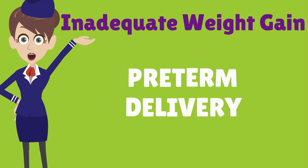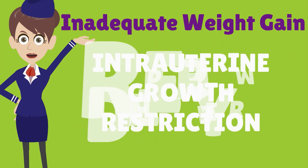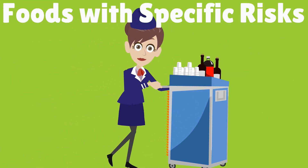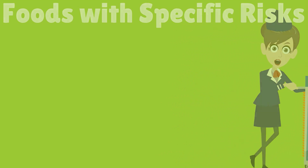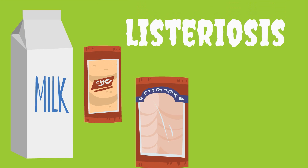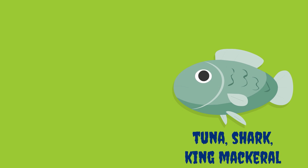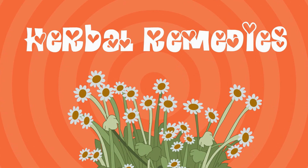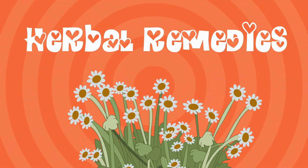Inadequate weight gain in pregnancy is associated with preterm delivery, intrauterine growth restriction, and low birth weight. There are also foods with specific risks during pregnancy. Unpasteurized milk, dairy products, and cold lunch meats could potentially carry listeriosis, which causes an increased risk of intrauterine fetal demise. Fish is a great source of omega-3 oils; however, large fish such as tuna, shark, and king mackerel have higher mercury content and should be avoided during pregnancy. Herbal remedies are not regulated, and pregnant women should be counseled to consider avoiding them.